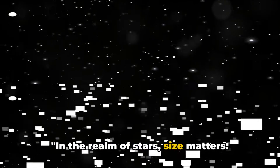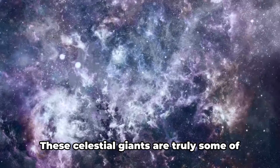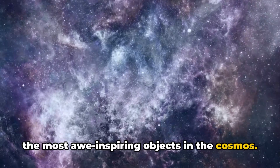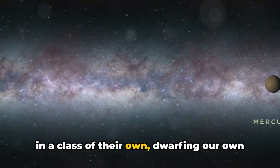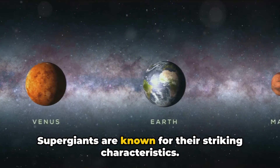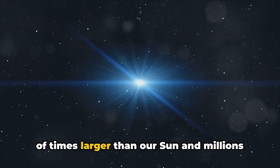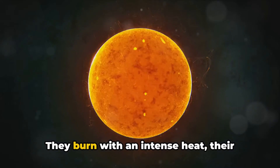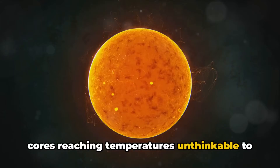In the realm of stars, size matters. Meet the supergiants, the universe's most massive stars. These celestial giants are truly some of the most awe-inspiring objects in the cosmos. Their sheer size and luminosity put them in a class of their own, dwarfing our own sun in both size and brightness. Supergiants are known for their striking characteristics — these stellar behemoths can be thousands of times larger than our sun and millions of times brighter. They burn with an intense heat, their cores reaching temperatures unthinkable to the human mind.